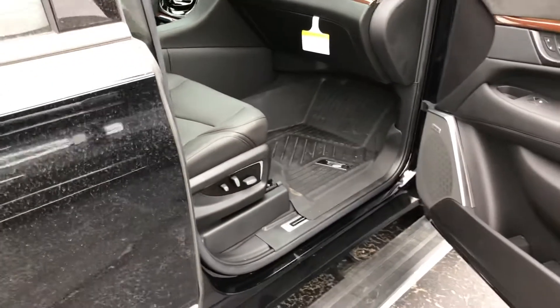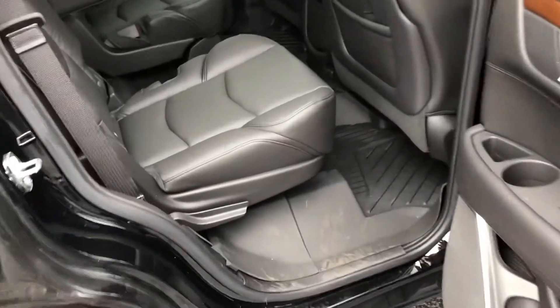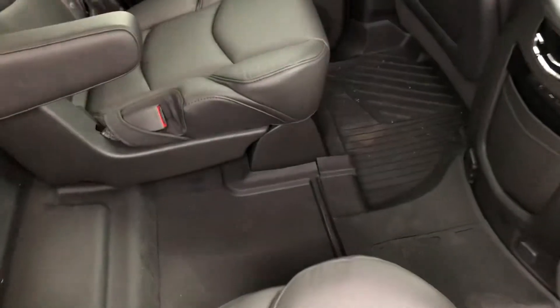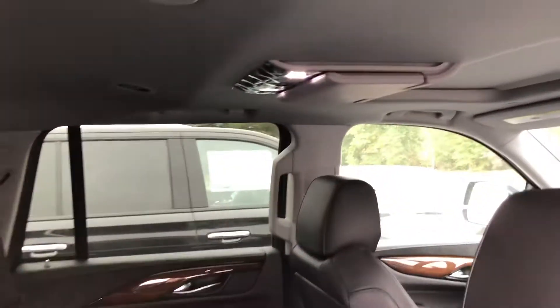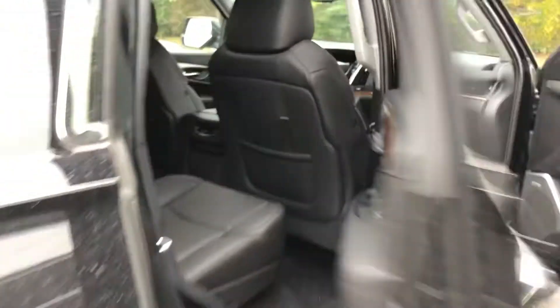Comes with the all-weather cargo liners which are exceptionally nice for keeping the back clean. As you can see, it runs all the way throughout. Premium comes standard with the up-mounted DVD in the second row.